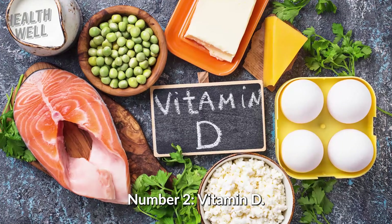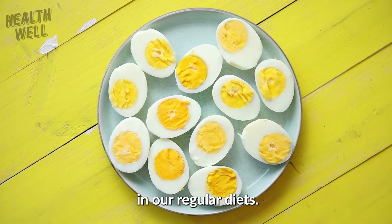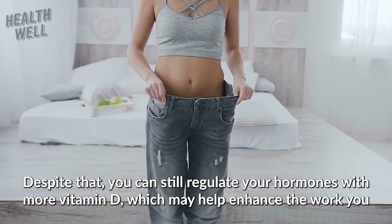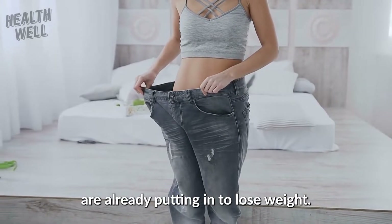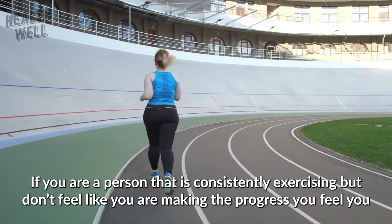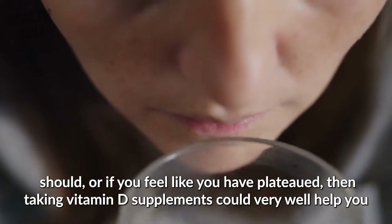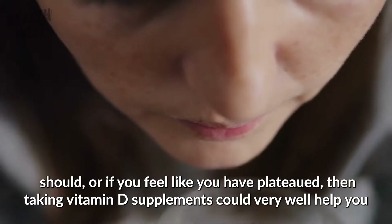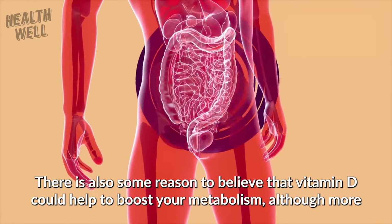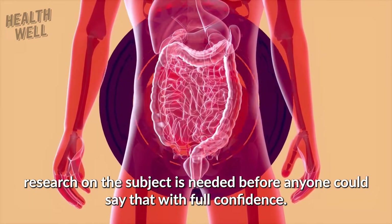Number 2: Vitamin D. Vitamin D isn't usually one that people are low on, since it is plentifully found in most of the foods in our regular diets. Despite that, you can still regulate your hormones with more vitamin D, which may help enhance the work you are already putting in to lose weight. If you are consistently exercising but don't feel like you're making the progress you should, or if you feel like you have plateaued, then taking vitamin D supplements could very well help you in your weight loss journey. There's also some reason to believe that vitamin D could help to boost your metabolism, although more research on the subject is needed before anyone could say that with full confidence.